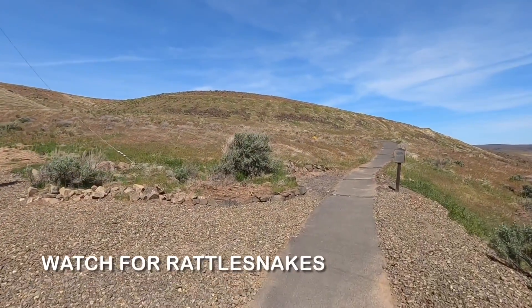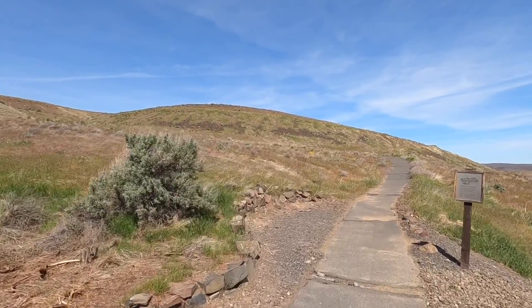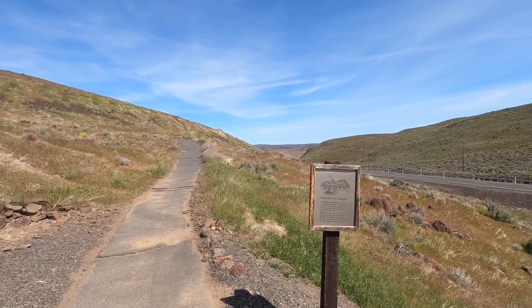The wind is starting to kick up a little bit, so hopefully the sound will be clear. We have to watch out for rattlesnakes.